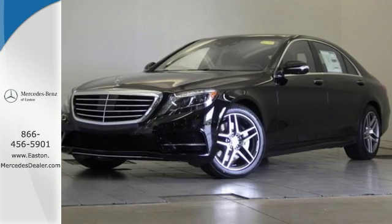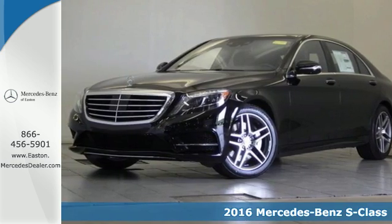Click the link below to schedule a test drive. Here's a 2016 Mercedes-Benz S-Class.